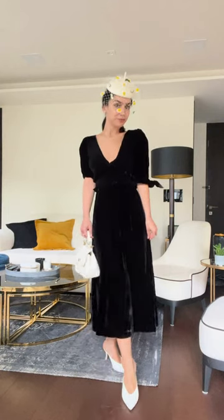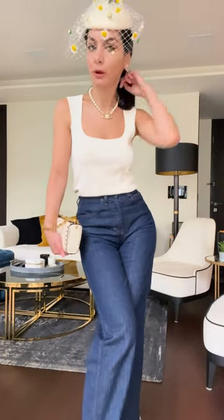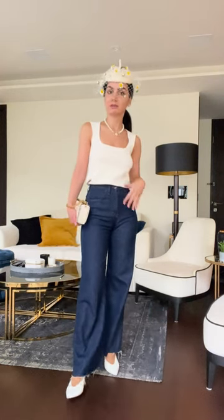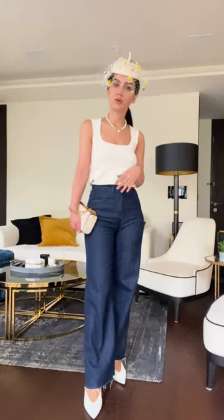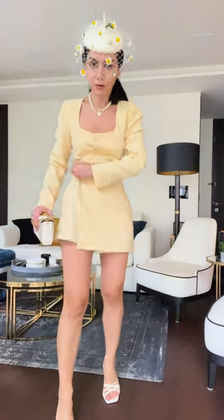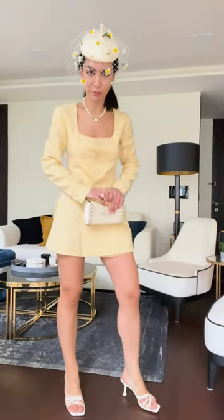Next outfit: let's say you want to go for drinks or dinner and elevate your jeans. You can pair the hat with a simple tank top, a pearl choker or necklace — mine is from Vivienne Westwood — and just simple accessories to finish off the look. I quite like the idea of pairing this hat with simple wardrobe basics, something more modern like smart jeans. It's a very different, cool way to dress up for drinks or dinner.